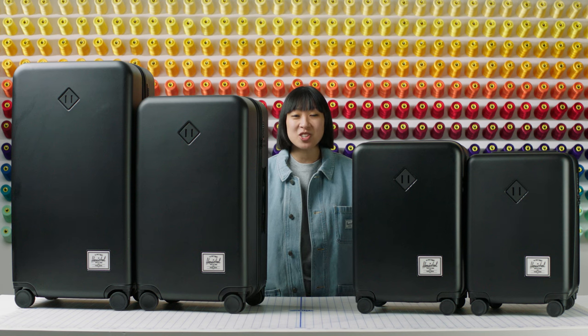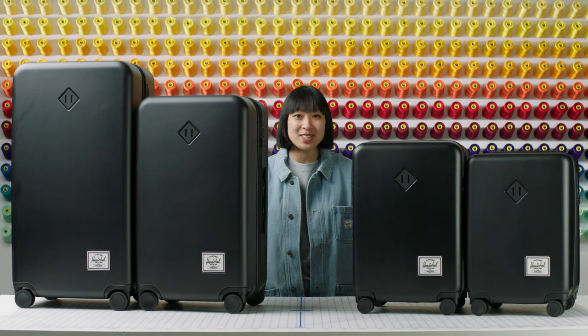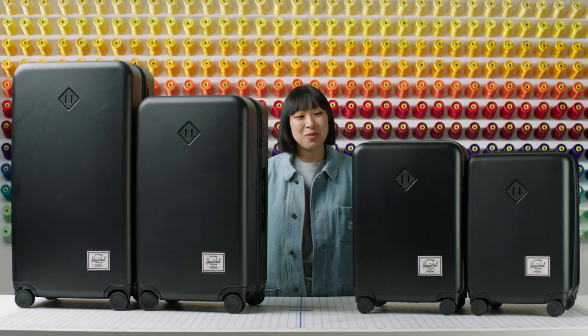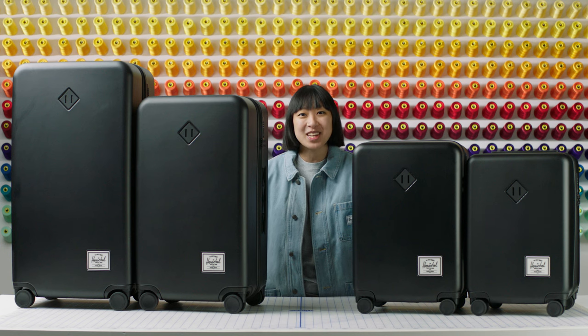Our Herschel Heritage hardshell luggage is available in four sizes and comes in an assortment of colors and prints to suit every traveler's style and to match with their Herschel bag. Be sure to check out our other travel items online and in stores to complete your travel set. We hope that you take the Heritage hardshell on many memorable journeys. Thank you for watching and have a great trip!